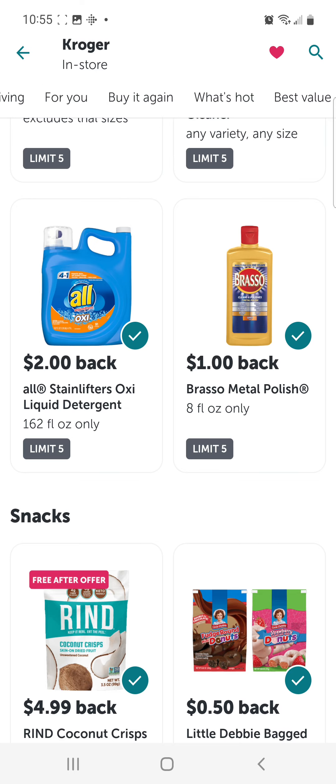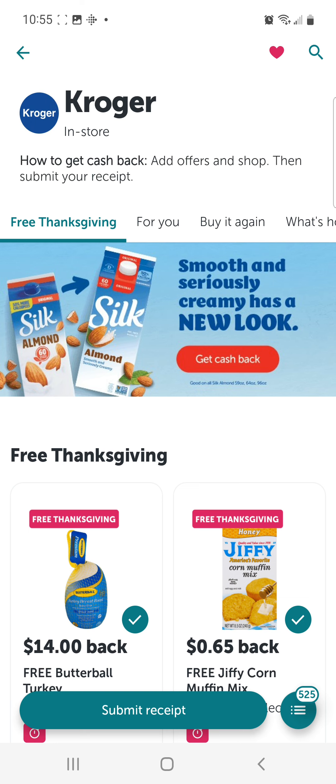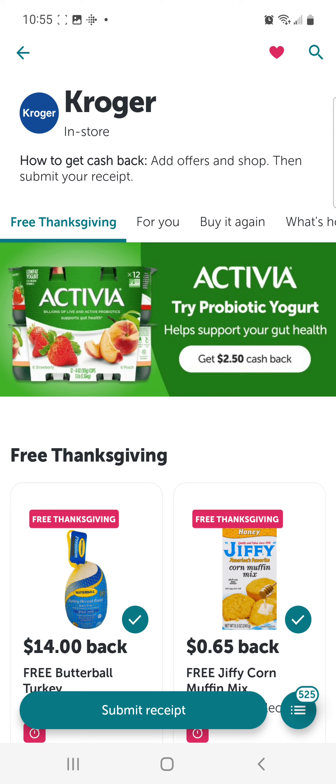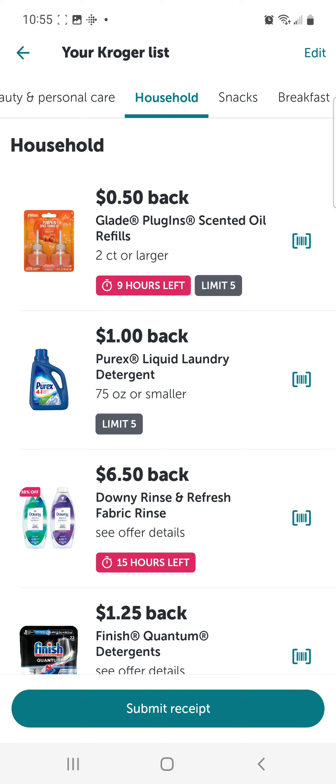I'm going to head back up to the very top. Notice at the bottom there's a submit receipt button, and next to it there's a little circle button — it's a list. We're going to click on that. Now we have a list of all the things that have been clipped. I'm going to click on Household to take us down there.